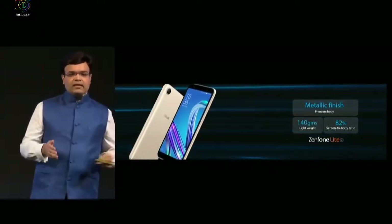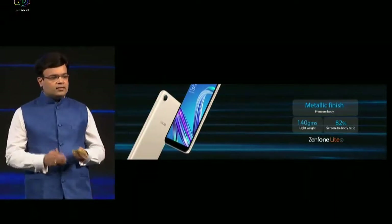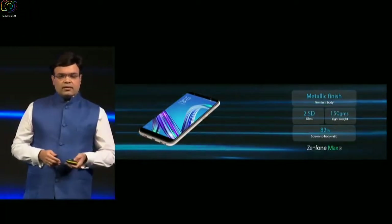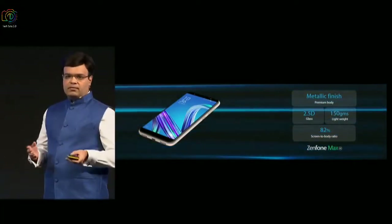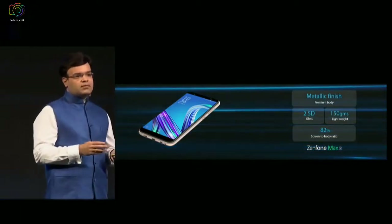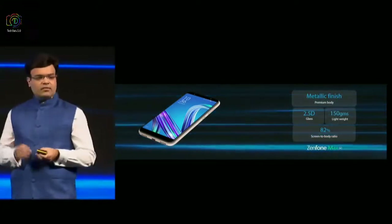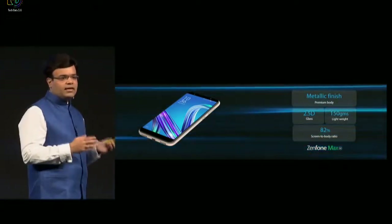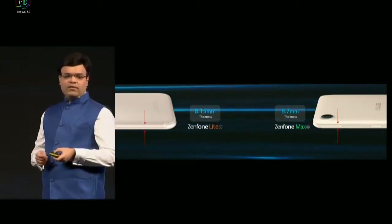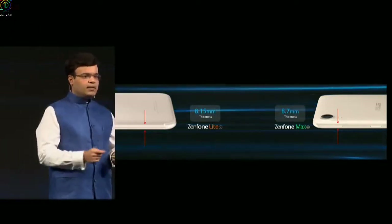Coming to Lite, it has a metallic finish, weighs a light 140 grams, and has an 82% screen-to-body ratio because of the 18:9 display used in this product. In Max, the consumer would get an upgrade with a 2.5D front glass, which makes the product look really good. Max weighs 150 grams, but there is one important aspect I'll talk about later in Max which increases the weight slightly. Max also has an 82% screen-to-body ratio. The Lite is only 8.15 mm thin and Max is 8.7 mm thin, so both the phones are pretty compact, sleek, and power-packed in their segment.